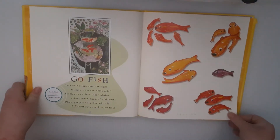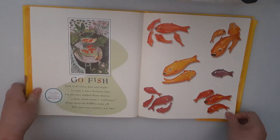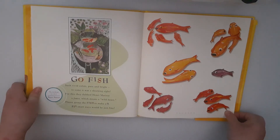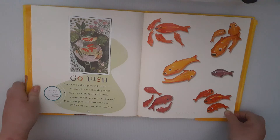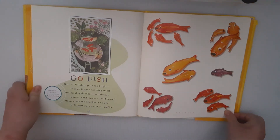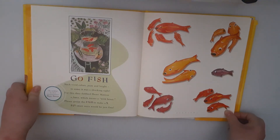Go Fish. Such vivid colors, pure and bright. To try it was a shocking sight. For this they dubbed Henry Matisse a fauve, which means a wild beast. Please group the fish to make a nine. Six smart ways would be just fine.